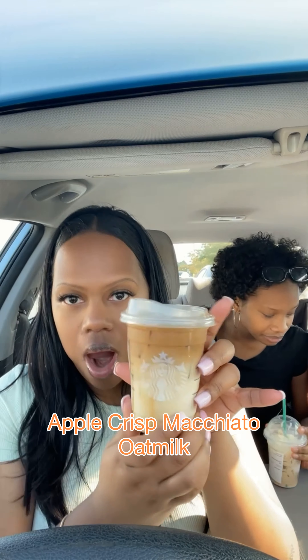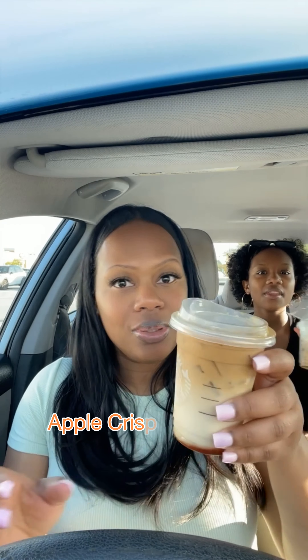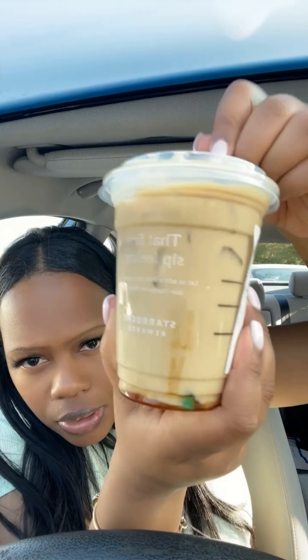And finally, for the coffee lovers, let's try the Apple Crisp Macchiato. I do have to be in the mood for coffee because I'm a tea girl — I don't know if it's the Caribbean in me, but I love tea. The espresso on top is a little strong, so I'm gonna mix this up. Gotta mix in that apple drizzle on the bottom.